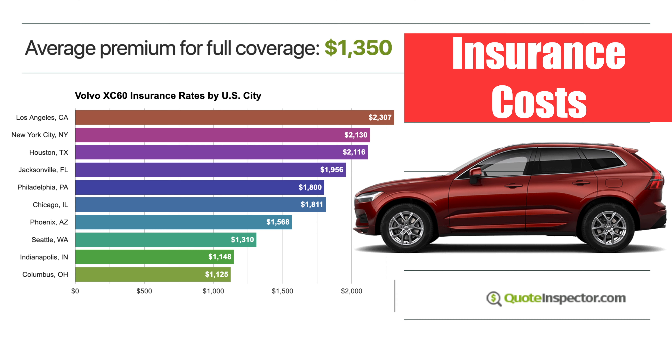As far as insurance goes, I'm very impressed — though it is the safest SUV, so that helps. It is an expensive car to fix, but the average insurance premium was about $1,350 in the United States.